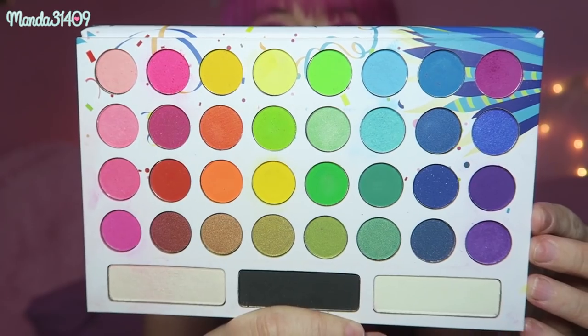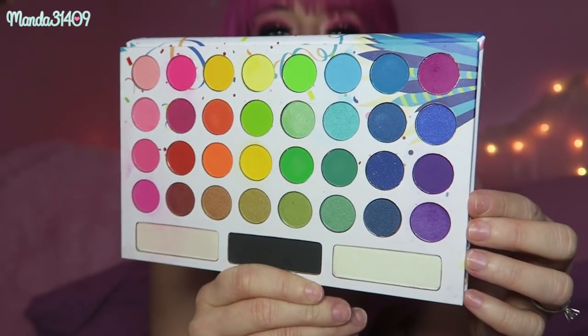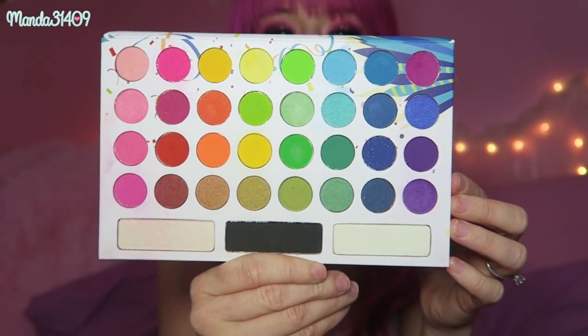Next we have BH Cosmetics. This is the Take Me Back to Brazil palette. Here is what it looks like — beautiful colors in there, another rainbow palette. Very pretty. Love this one a lot.